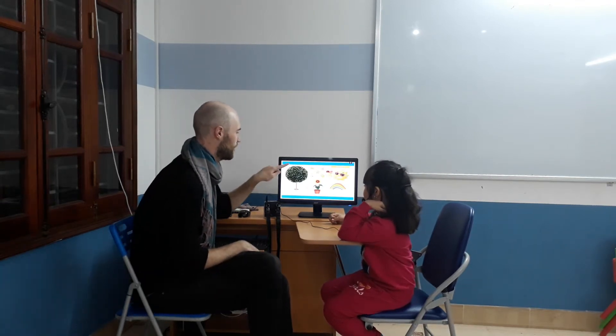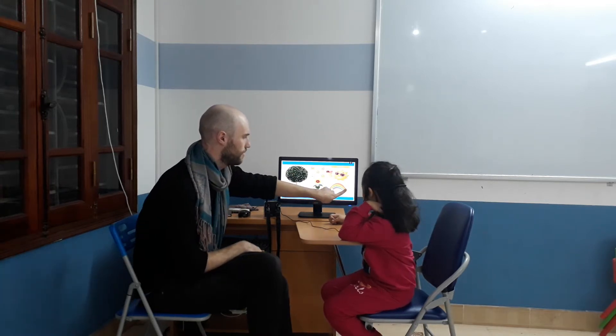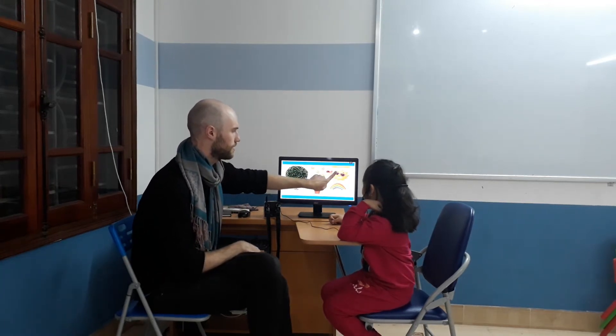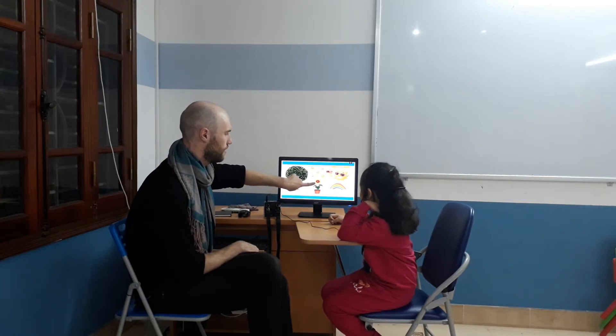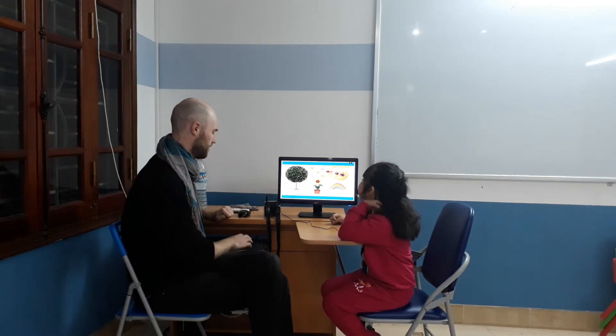So, let's see. Which nature do you know? What is this? Tree. Tree, good. And this one? Rainbow. Rainbow. What's this? Sun. Sun. And this one? Flower. Flower. And what are these? Stars. Stars. Good. Okay.